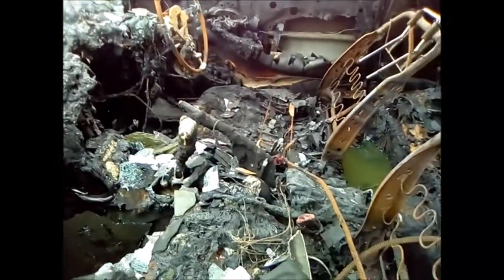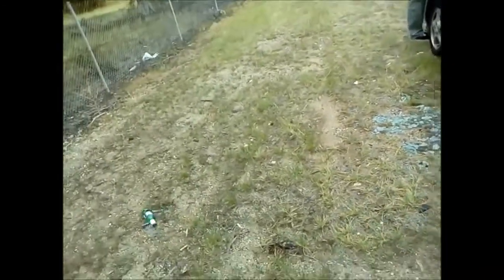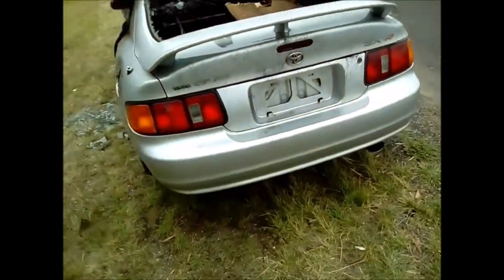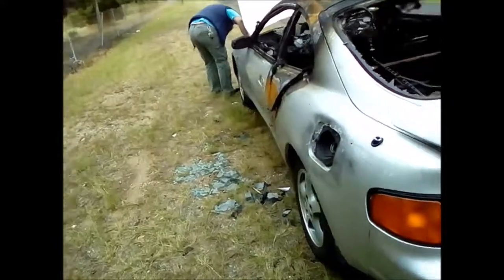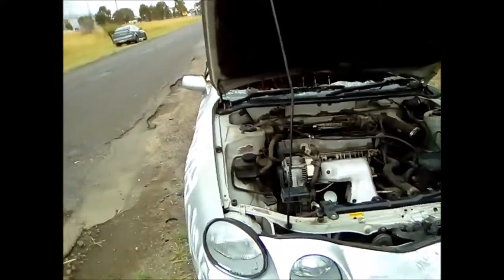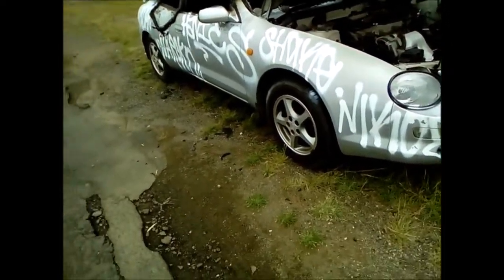Oh man, it was an auto — not a big loss. Oh Celica, oh man. The boot's stuck down anyway. It was a Celica ST205 — are they called ST210s? 205, yeah right. Oh man, so sad to see a dead Celica. One day people will want these and go, 'Oh no, someone killed one.'